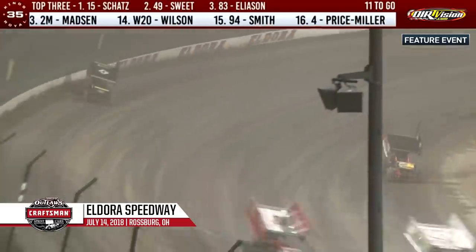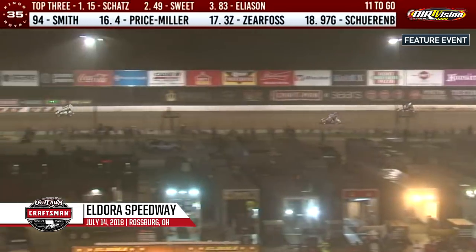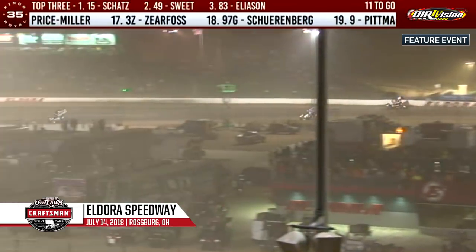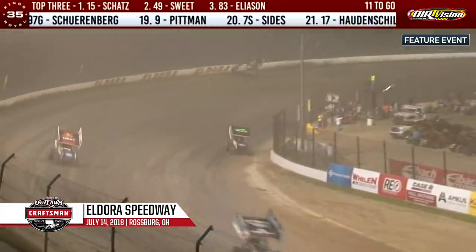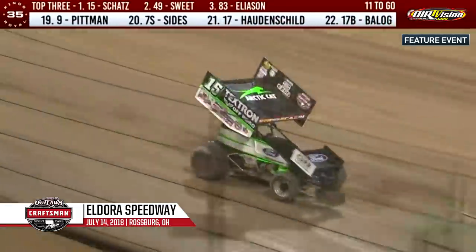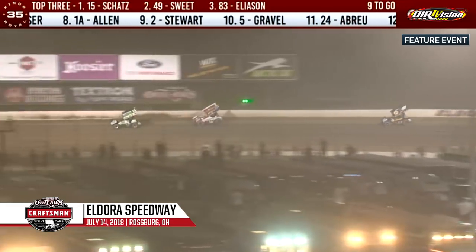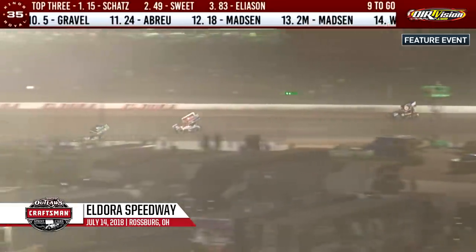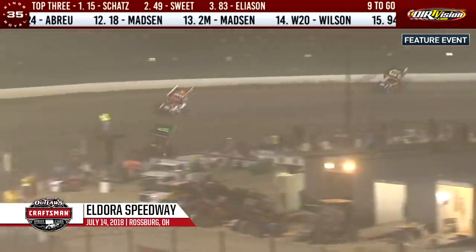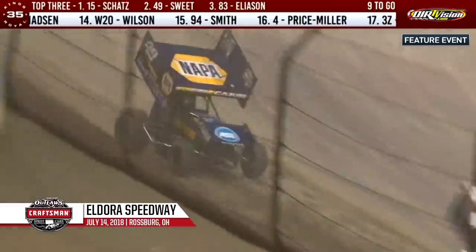1.7 second lead for Donnie Schatz, Brad Sweet closing the gap. With ten laps to go, Brad Sweet is tracking down the Textron Off-Road number 15. Schatz gets by Sweet's teammate Darren Pittman. Schatz working the low side of the speedway, Brad Sweet up on the cushion, Pittman up top out of turn four.